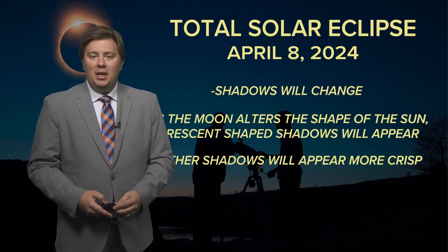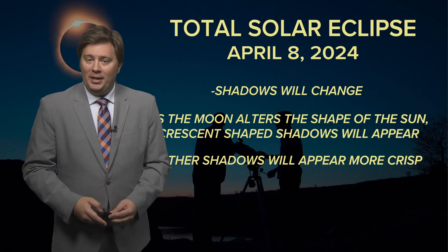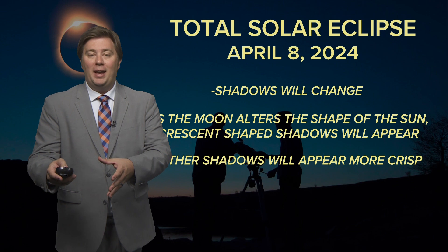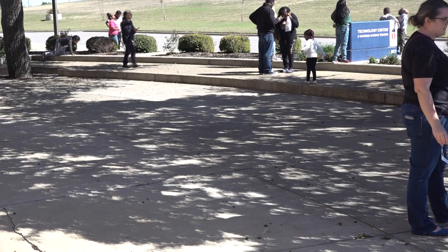Another interesting thing to watch will be shadows on that day. As the moon moves in front of the sun, it will change the apparent shape of the sun. If you change the shape of your light source, you'll change the shape of the shadows as well. As sunlight filters through things like leaves, it will leave crescent-shaped shadows on the ground. You might also notice that shadows appear more crisp and defined as ambient light becomes limited.